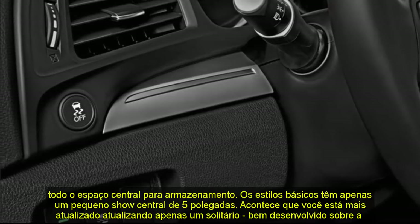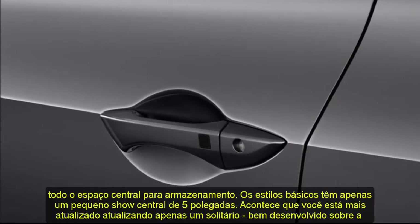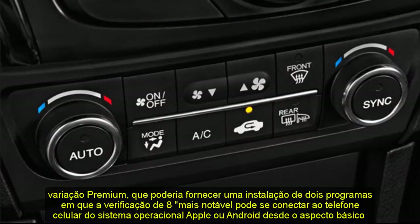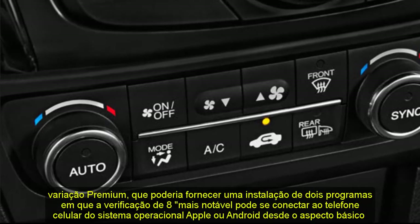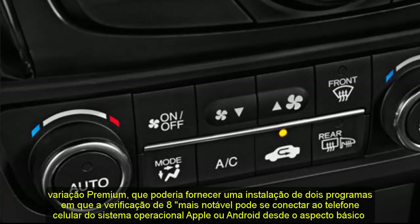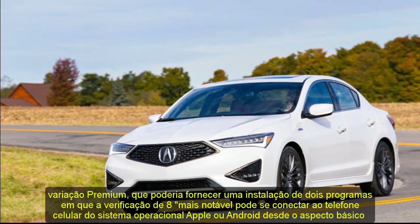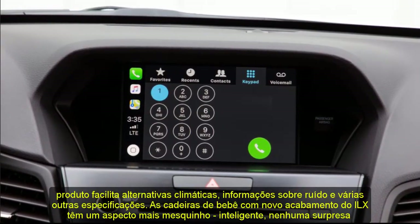The 2021 Acura ILX comes in several principal trims: base, premium, and technology. From the most affordable trim, the ILX includes a power moonroof, 10-way power driver's seat, keyless entry, push-button start, heated front seats, dual-zone climate control, and 17-inch aluminum alloy wheels. Also included is the Acura Watch suite of safety and driver assistance technologies.